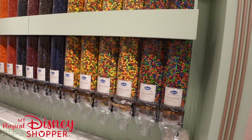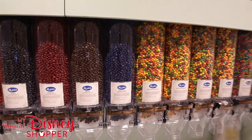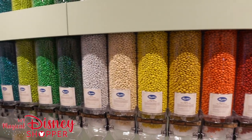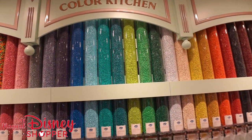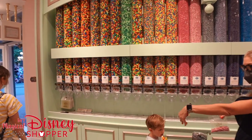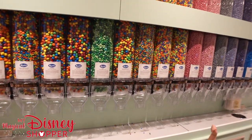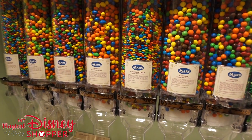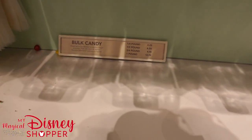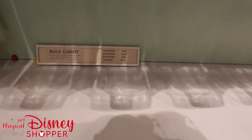This is a really cool candy wall. We've got M&Ms, Skittles, all different colors, all different flavors. They're calling this section the Color Kitchen. This is bulk candy — you pay by the pound, you grab what you want. You can even get fun flavors of M&Ms that you sometimes can't find in the store. The pricing: quarter pound is $3.25, half pound $6.50, three-quarter pound $9.75, and a full pound is $12.99.